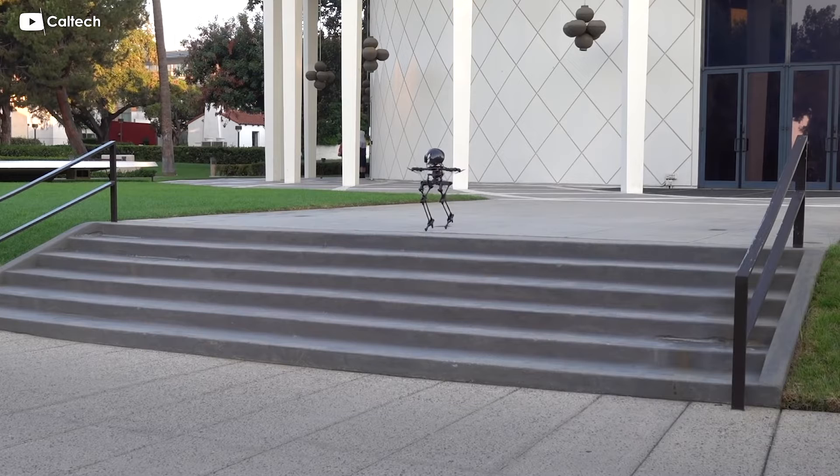This is Leo, a bipedal robot with a drone-like thruster system and high heels that, in combination, allow the robot to achieve sustained flight.